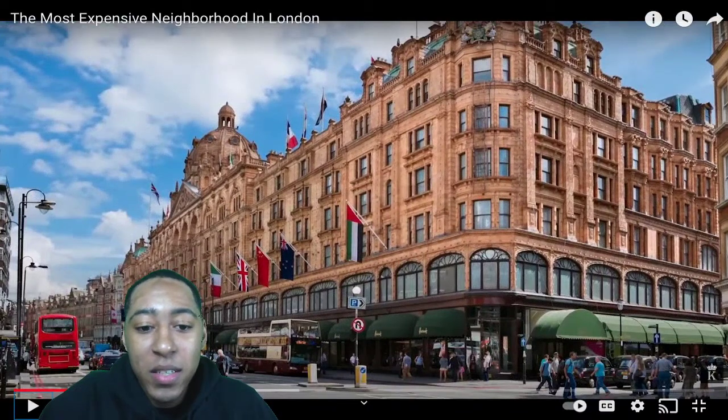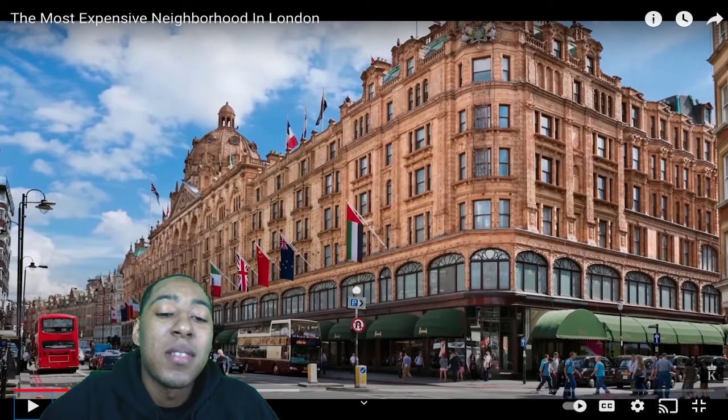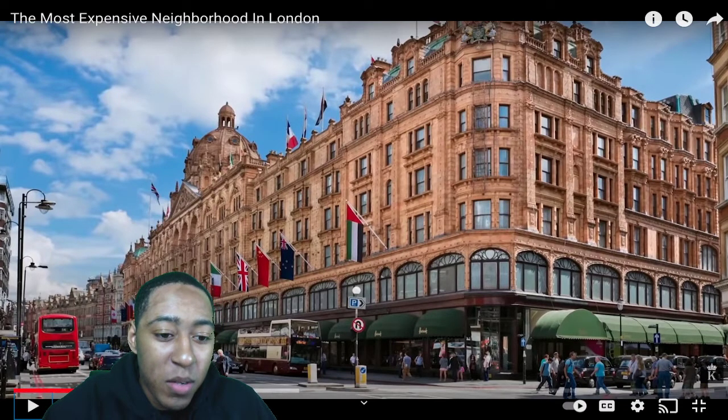Look at these spots right here — you might be in the nicest spot in London but these don't even look like nice apartments from the outside. I hope they show the inside because the outside is just not clean, not fresh. Oh, I see the Canadian flag over there, and the United States flag right there — I see them boys, hardly home but always ripping.